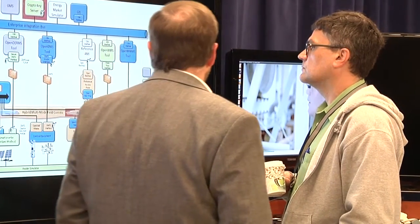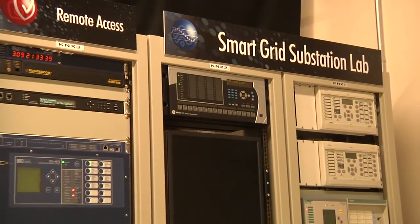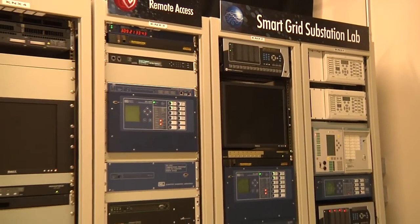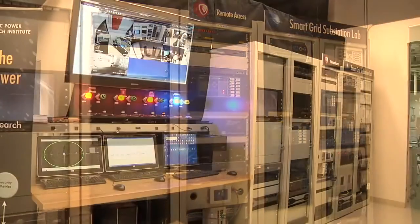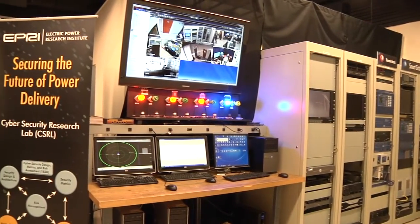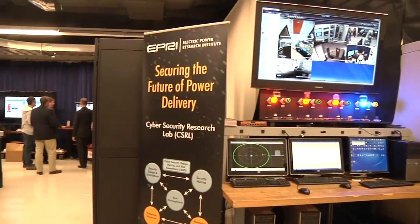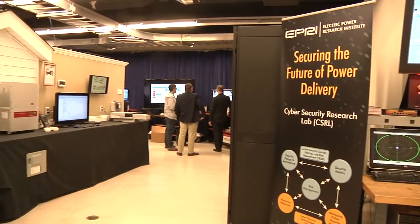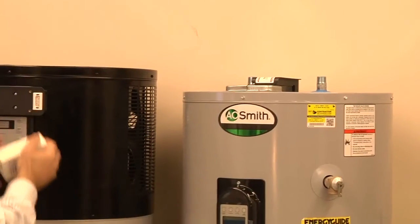The lab also incorporates tools focused specifically on secure remote substation access by utilizing vendors' secure remote access solutions that can be used to manage access to substation or field devices. The EPRI lab provides a multi-vendor, end-to-end environment supporting the testing of communications security and standards-based integration for the enterprise, control center, substation, field, and customer environments.